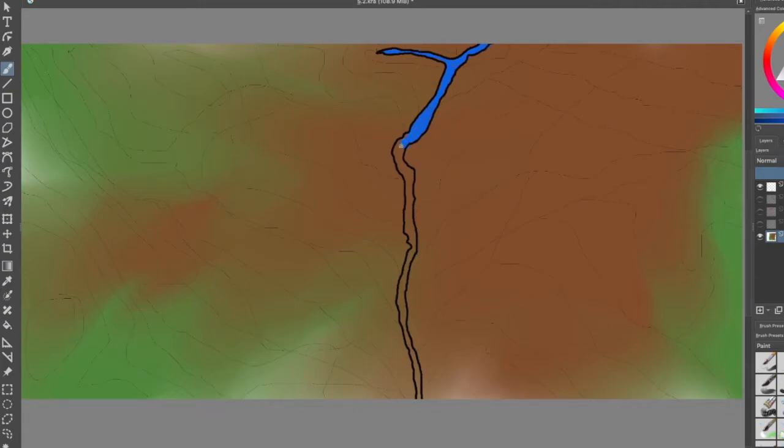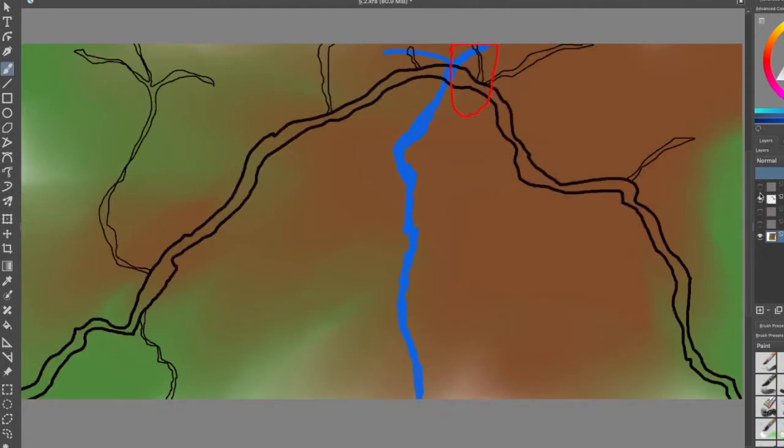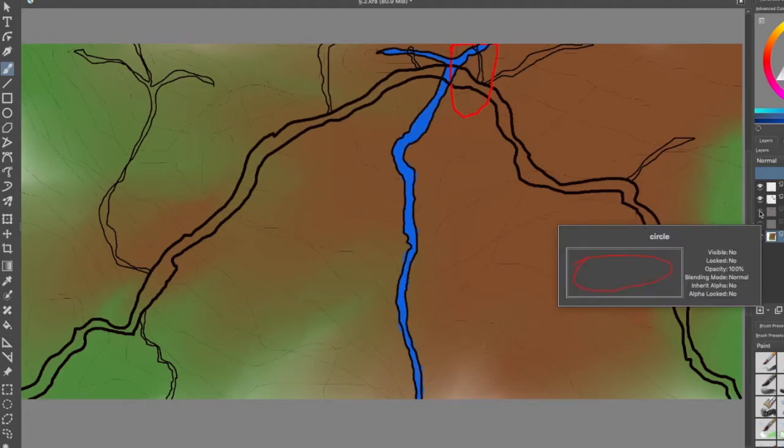For the Southwest, there is the Texas Gulf, which is mostly in the region, covering 181,886 square miles. In the Southeast, it is the South Atlantic Gulf, covering 279,664 square miles.